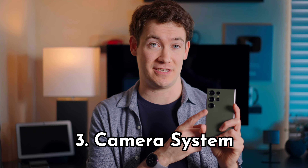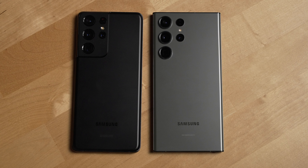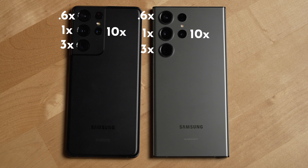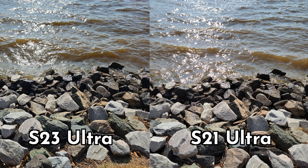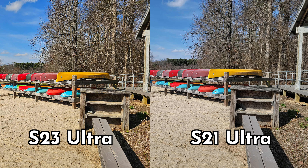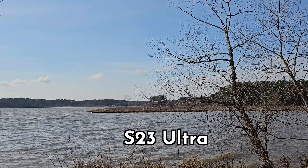The third big difference between these two phones is the camera system. While they both have the same general setup with a 0.6x, 1x, 3x, and 10x optical zoom, and the images they take are pretty similar, there are some noticeable differences. The main wide camera sensor on the S23 Ultra has been improved to now boast 200 megapixels, which gets you better shots in low light and less noise in shadows.